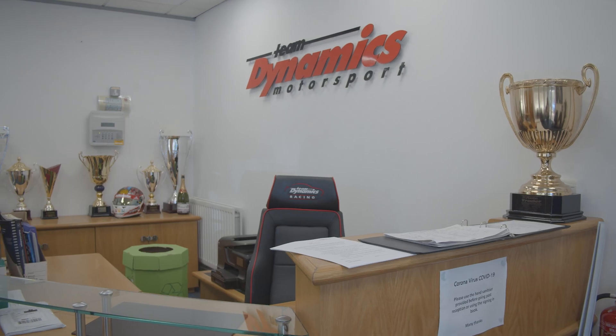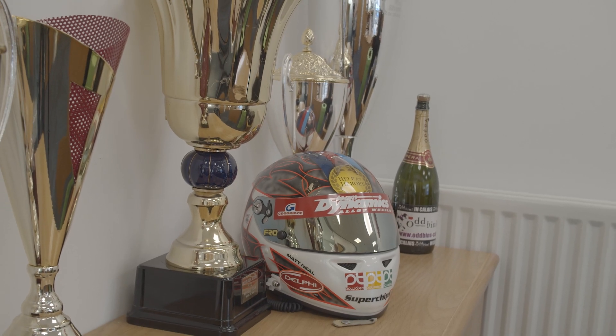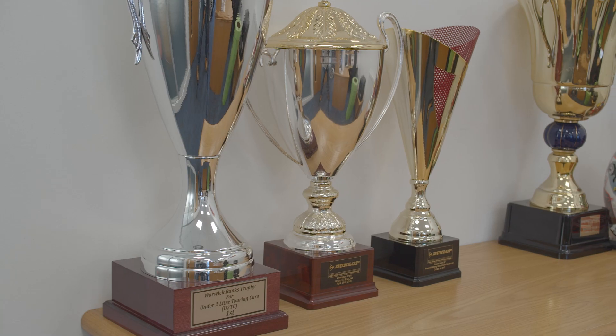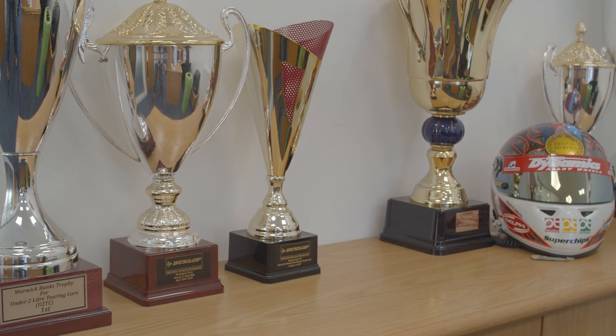I'm James Rogers, team manager at Team Dynamics Motorsport. We operate in the British Touring Car Championship amongst other motorsport series, and we've been interested in energy efficiency for a long time now. We've got a 50 kilowatt solar array at our race shop in Worcester.